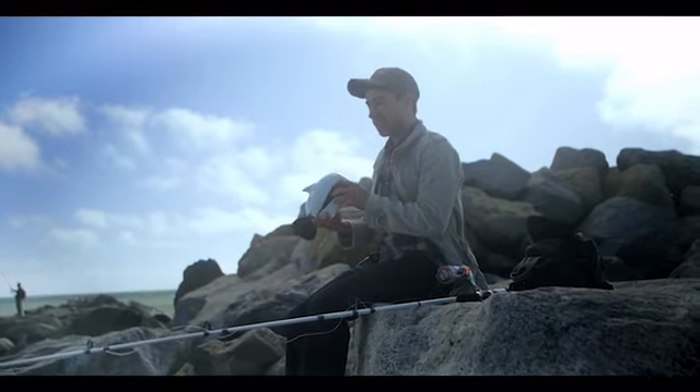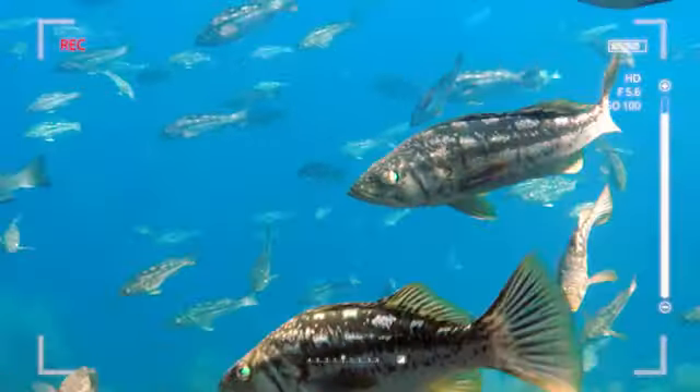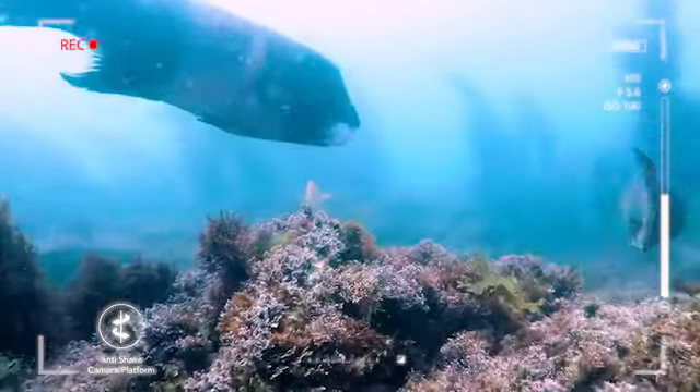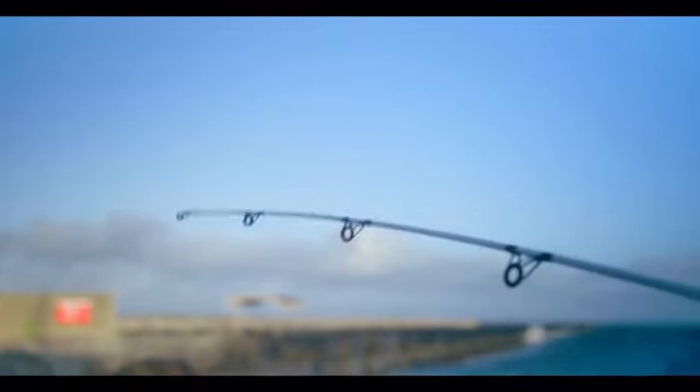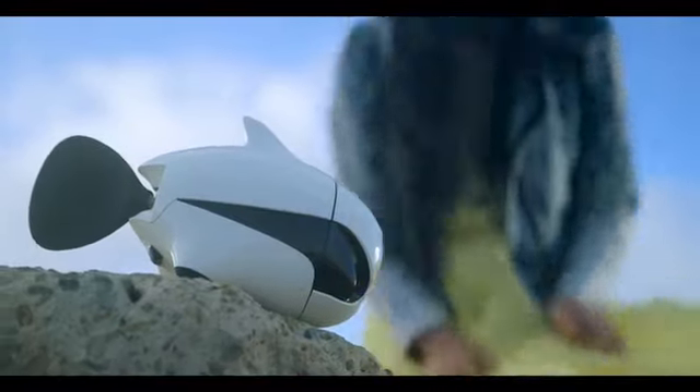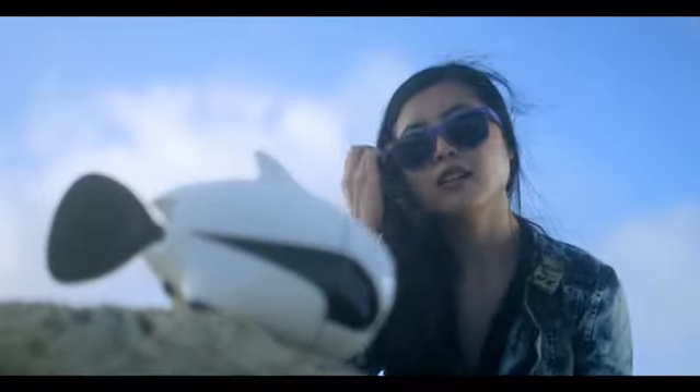Go fishing with Biki. Put it into the water. With the bionic design, it won't spook any marine life. Record your fishing experience with Biki's 4K Ultra HD camera. Also, Biki's cute design might help you make some new friends.